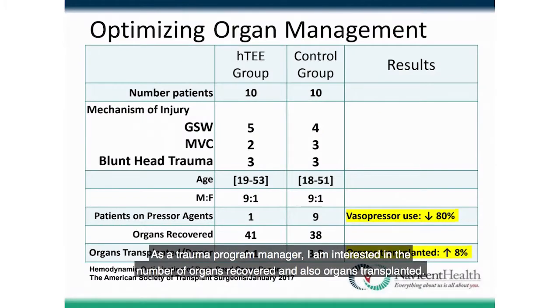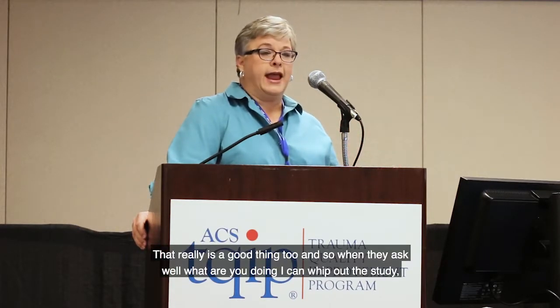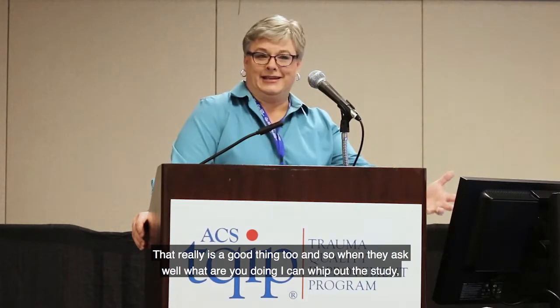As a trauma program manager, I'm interested in the number of organs recovered and transplanted — partly because I'm on our organ donation team. When we're surveyed by CMS or Joint Commission, those are two numbers they look at hard. So having this study allows me to show exactly what we're doing to improve those outcomes.